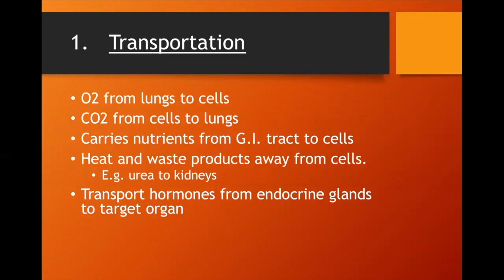Transportation basically means blood acts like a cargo shipping system. It takes things from one place to another and drops them off. For instance, it takes oxygen from the lungs and delivers it to the cells. It picks up waste products at the cells like carbon dioxide and takes it back to the lungs. It carries nutrients from the gastrointestinal system into our cells, removes heat and waste products through the kidneys, and transports hormones from endocrine glands to the organs they need to affect.